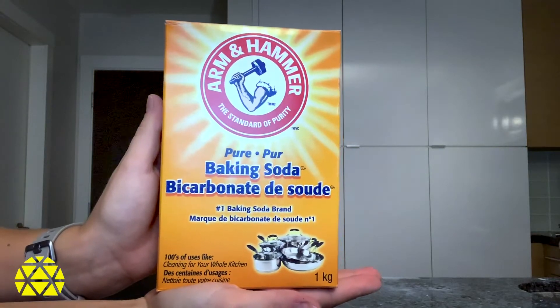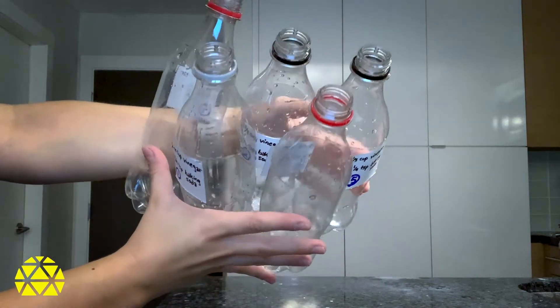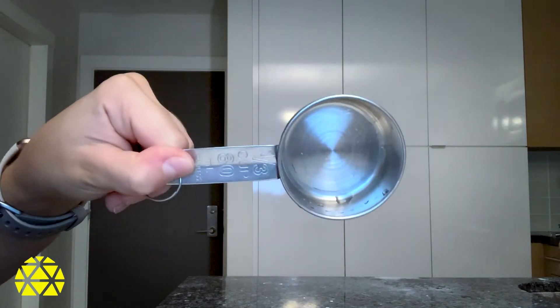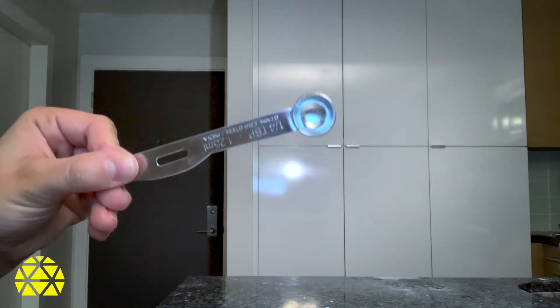First, for those of you trying this at home, we have to ask an adult for permission and for help. Here's what you'll need: at least a quarter cup of baking soda, two cups of vinegar, five bottles, five balloons, a funnel or a paper to make a funnel, a one-third cup measuring cup, and a quarter teaspoon measuring spoon. Now comes my favorite part — measuring.